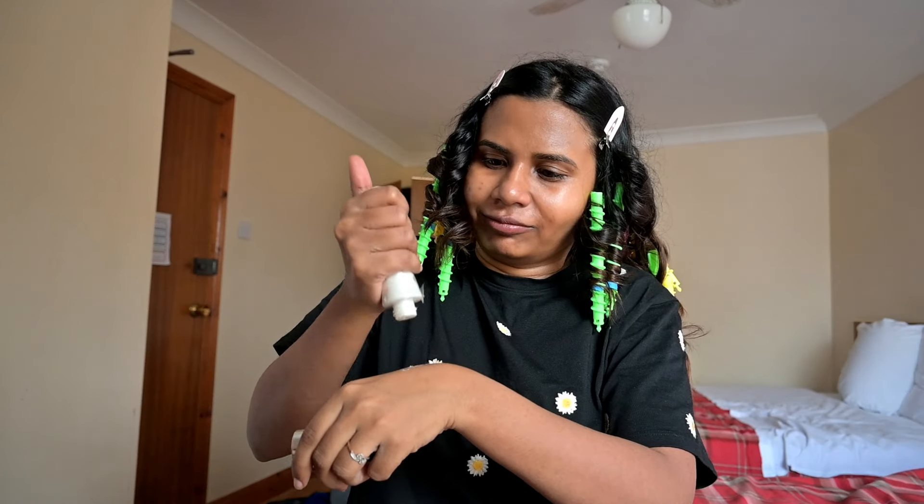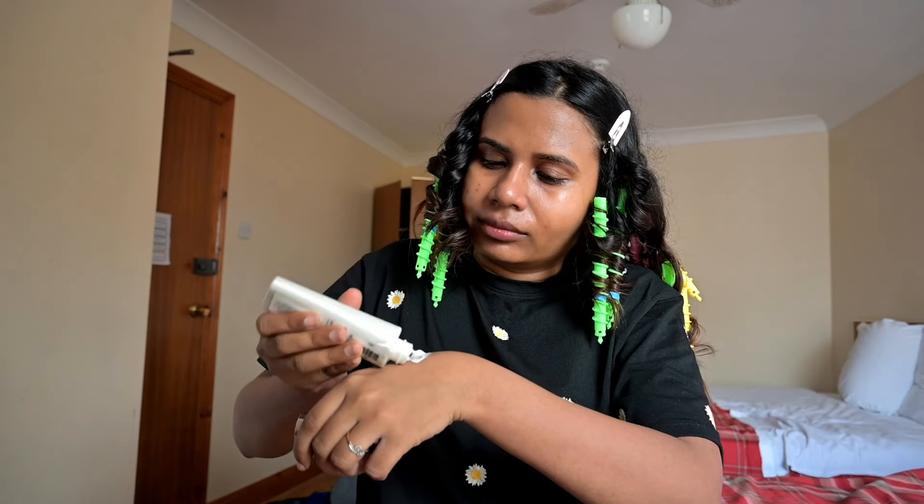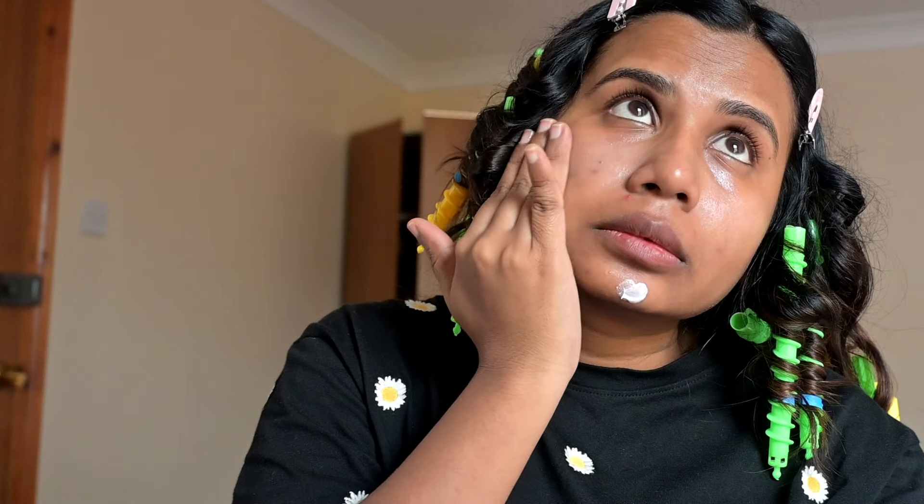I'm done with the moisturization step. The primer is from Primark and it gives a very nice glow on my face. This is one product I would swear by, but I hate the packaging — it's very bizarre. I think Primark needs to work on their packaging skills.